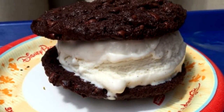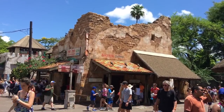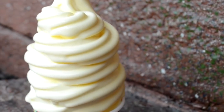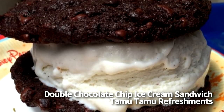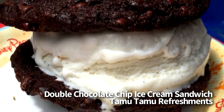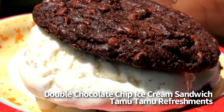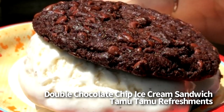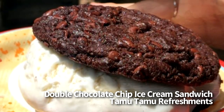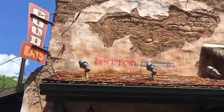Next up, we've got the Double Chocolate Chip Ice Cream Sandwich at Tamu Tamu Refreshments in Animal Kingdom. This is a counter service window in the Harambe Village in Africa, and they're known for their assortment of desserts, including Dole Whip. The ice cream sandwich here is $5.79, it is snack credit eligible, and basically it's two double chocolate chip cookies with a massive amount of vanilla ice cream in between. We really enjoy this variation of the ice cream cookie sandwich. There are a plethora of chocolate chips baked into these cookies, and last time we tried this, the cookies were served cold, which means it's slightly more difficult to eat, but also it keeps the sandwich held together for longer.